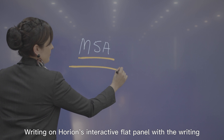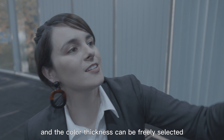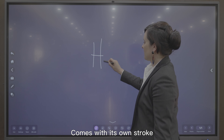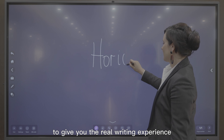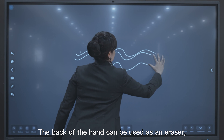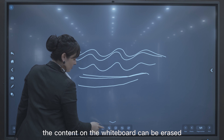Writing on Horian's interactive flat panel with the writing pen is fluent and smooth, and the color and thickness can be freely selected. It comes with its own stroke to give you the real writing experience on white paper. The back of the hand can be used as an eraser — with a light wipe, the content on the whiteboard can be erased.